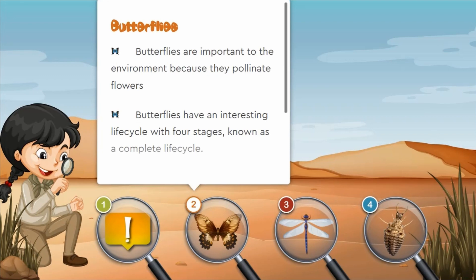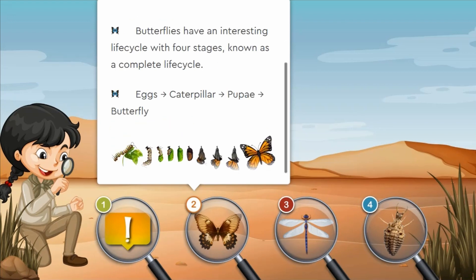Butterflies are important to the environment because they pollinate flowers. Butterflies have an interesting life cycle with four stages, known as a complete life cycle. It goes from an egg, to a caterpillar, to pupae, and then turns into a beautiful butterfly.